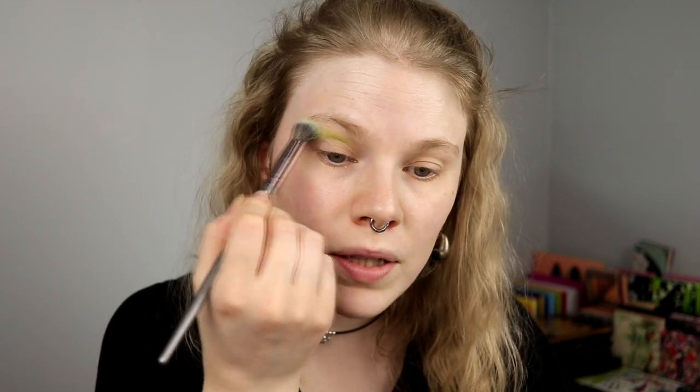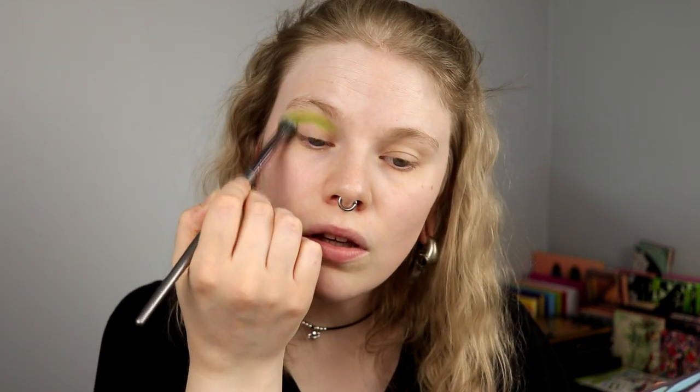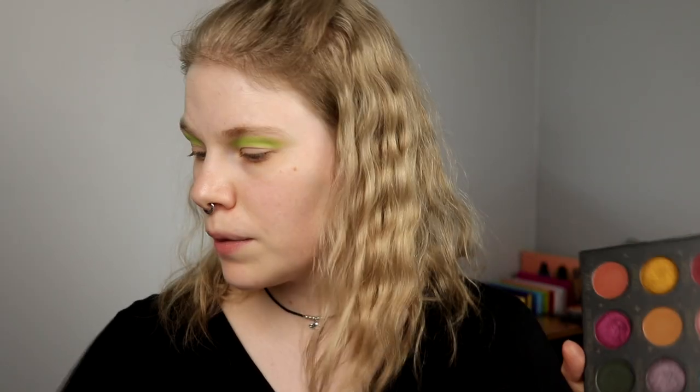I don't know why I keep doing palette bingos when it usually doesn't go that good for me. I think it even would have been better if I got the black or the gray, because then I could have done something different. Now I'm going to use only shimmers on my lid. So far so good. I will take the gold one from the Arcana palette on my lid.